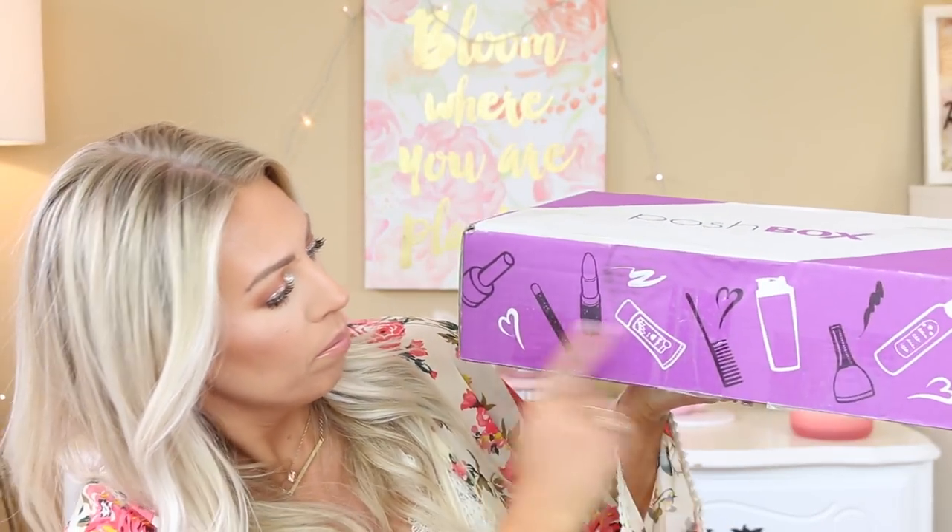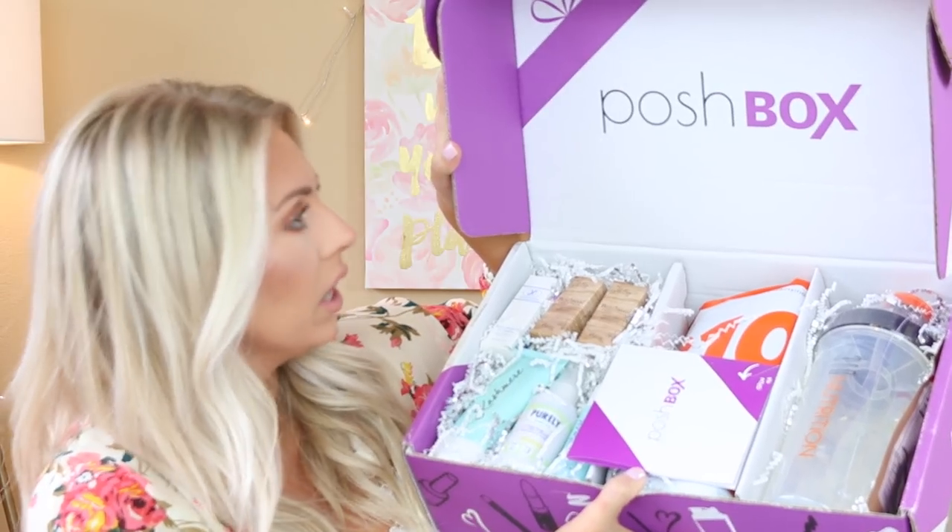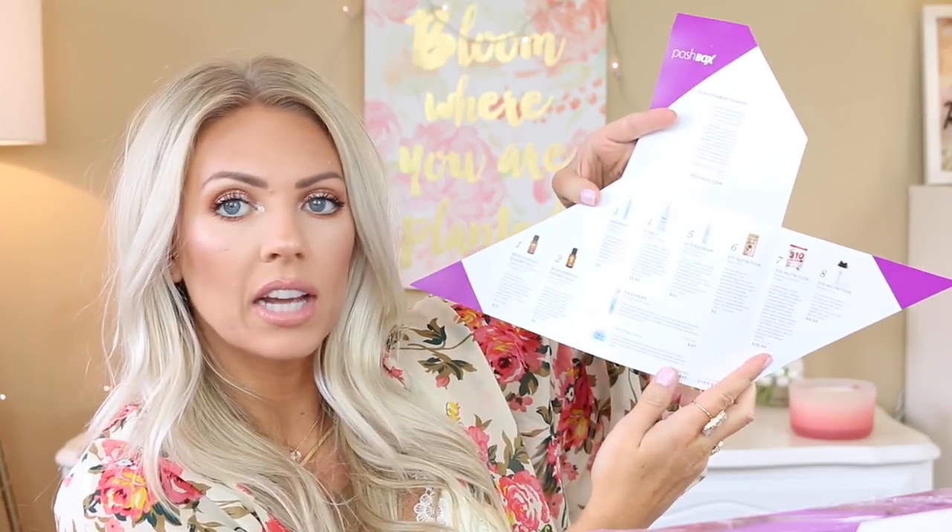Everything in this Posh Box is stuff that you can't find in your local department store. The box has makeup, lipsticks, pencils, and it's purple and white — divided into three little sections. Inside you have a little pamphlet that lists every single item and each item's price, which I always find convenient. The value is over $205 and there are nine products in here. I do have a coupon code for you guys which will get you $10 off, bringing it down to $39.99 — the link and code are in the description box below.